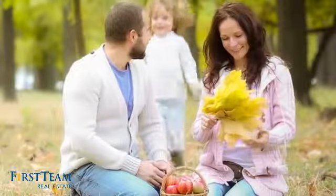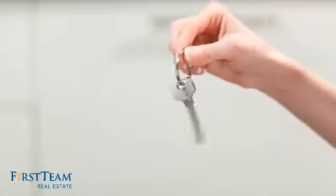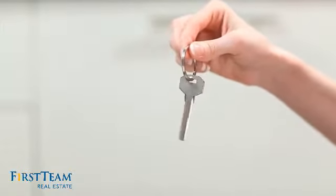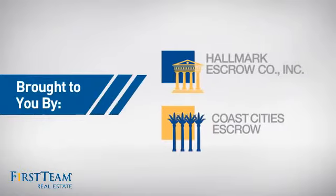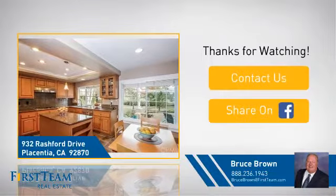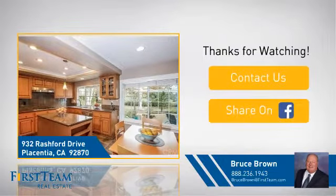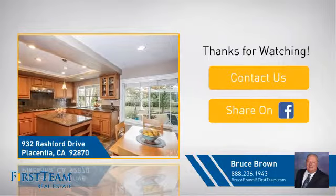All these great features add up to a property that could be not just your next house, but your next home. If you're interested in learning more, click on screen to contact us for more information, or share this property with your friends. We look forward to hearing from you.